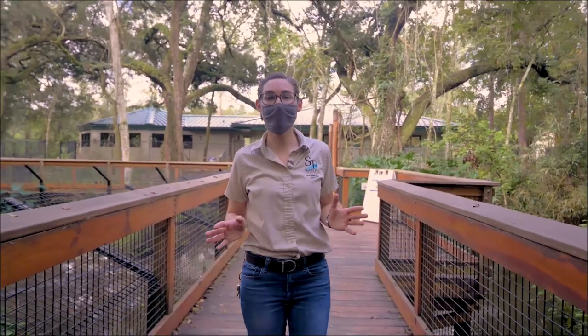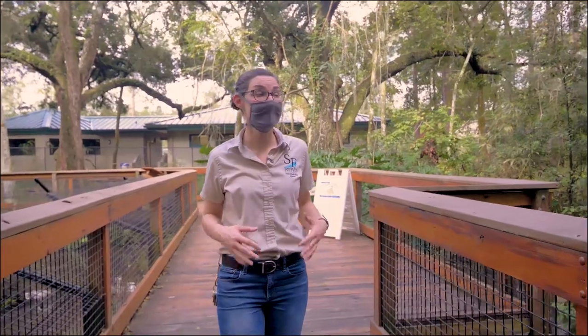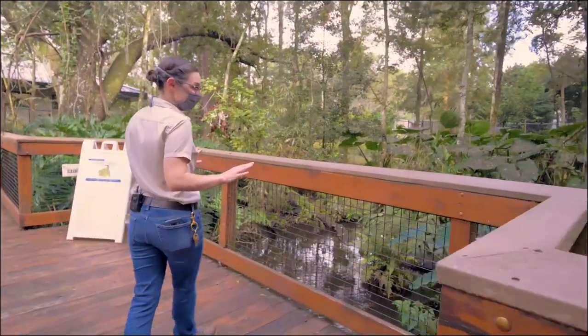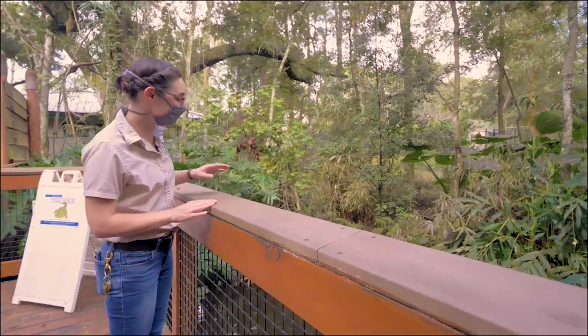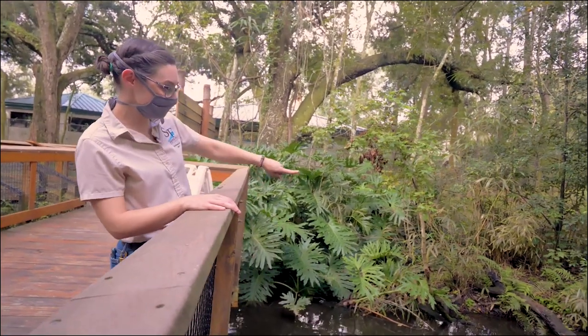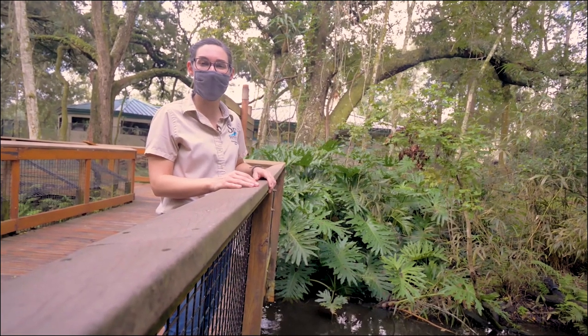We're now entering our Florida wetlands and we get so many native visitors here — little blue herons, wood storks, bullfrogs, and banded water snakes. This is the perfect place to quietly reflect. If you're lucky, you might hear calls of bullfrogs, cicadas, birds in the trees, or see some snakes basking on the logs. You'll probably see a lot of turtles catching some rays too — many of them live here permanently because of injuries sustained in the wild. It looks like our zookeepers are here to feed our American alligators, Brutus and Rainbow, who have lived at our zoo for almost 30 years.